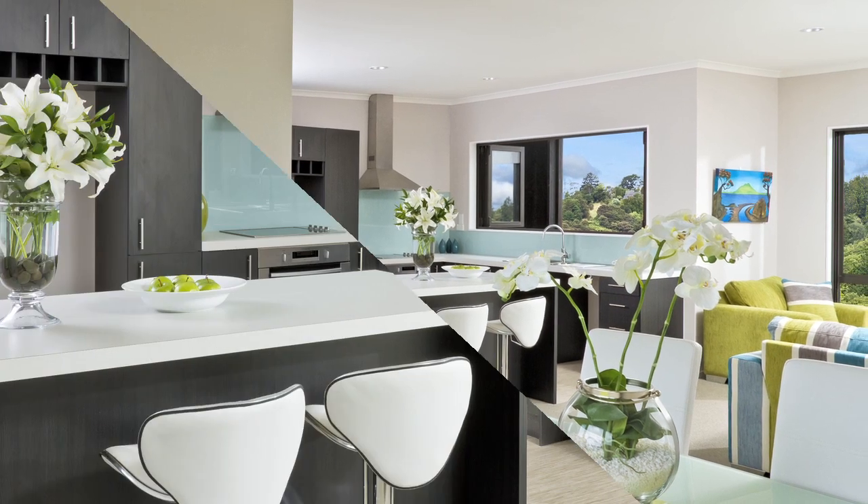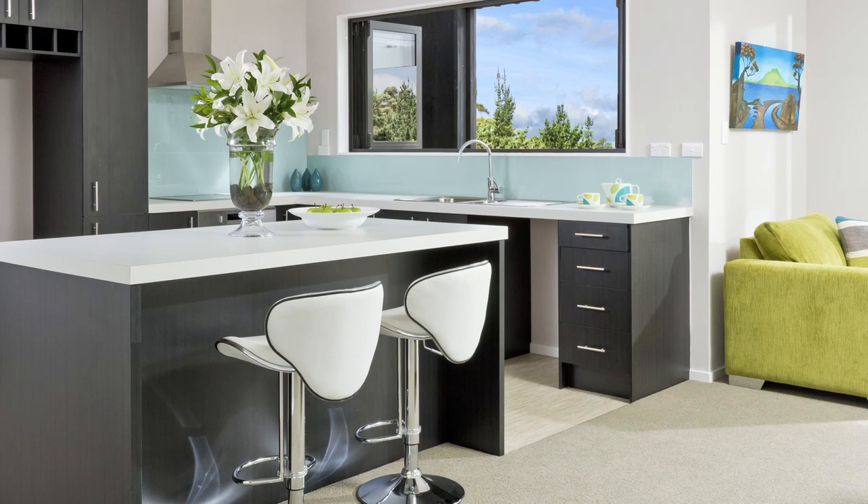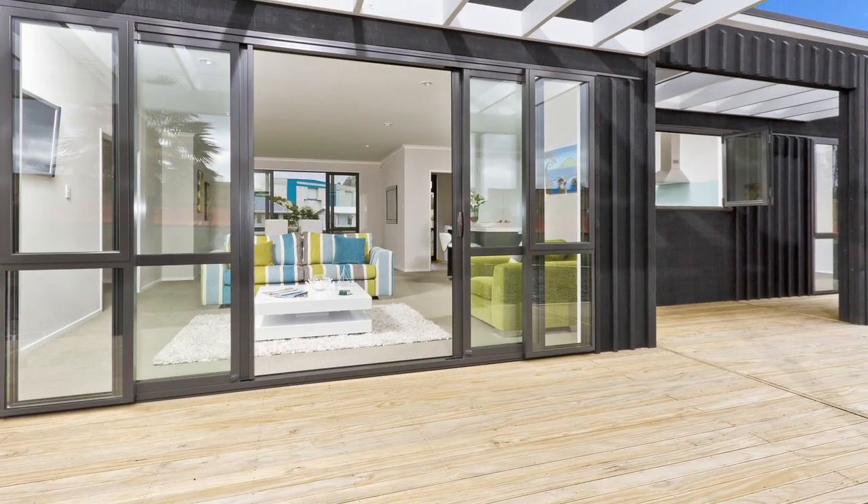The chic kitchen with its uncluttered layout makes it perfect for both family and entertaining duties, and open-plan living and dining areas flow to welcoming decks for your enjoyment of the great outdoors.